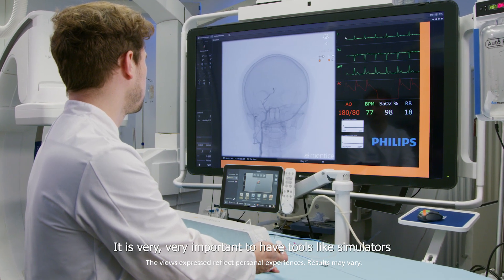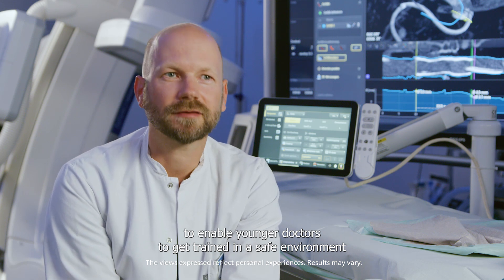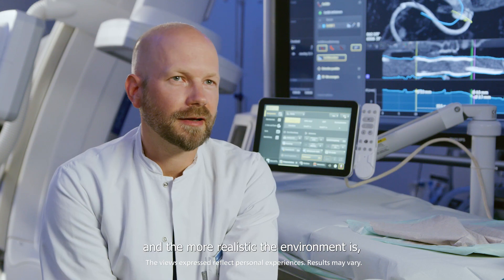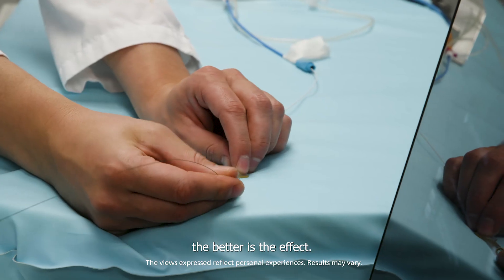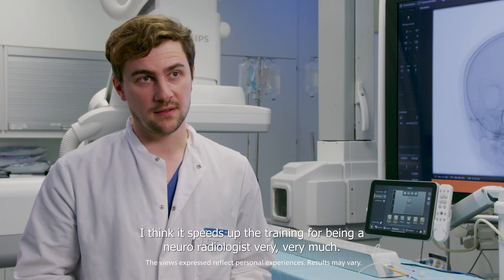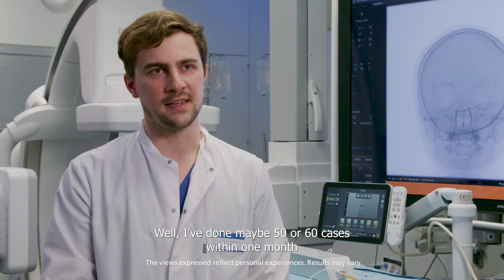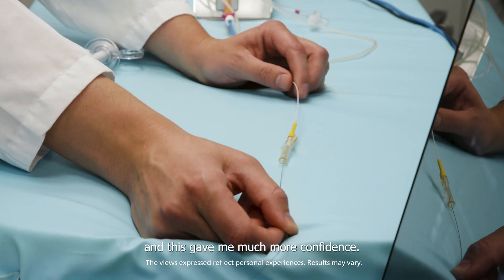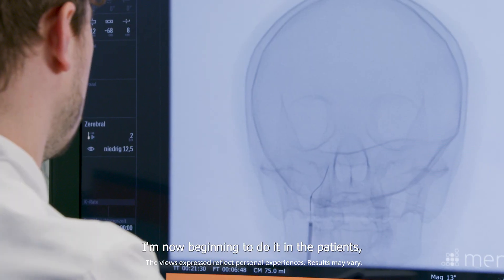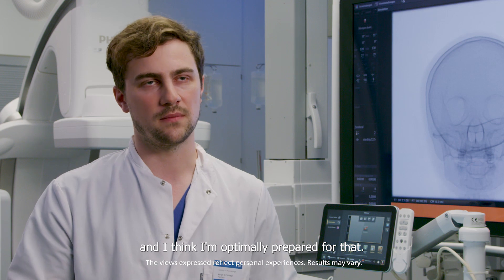It is very, very important to have tools like simulators to enable younger doctors to get trained in a safe environment. And the more realistic the environment is, the better the effect. I think it speeds up the training for being a neuroradiologist very, very much. I've done maybe 50 or 60 cases within one month and this gave me much more confidence. I'm now beginning doing it in patients and I think I'm optimally prepared for that.